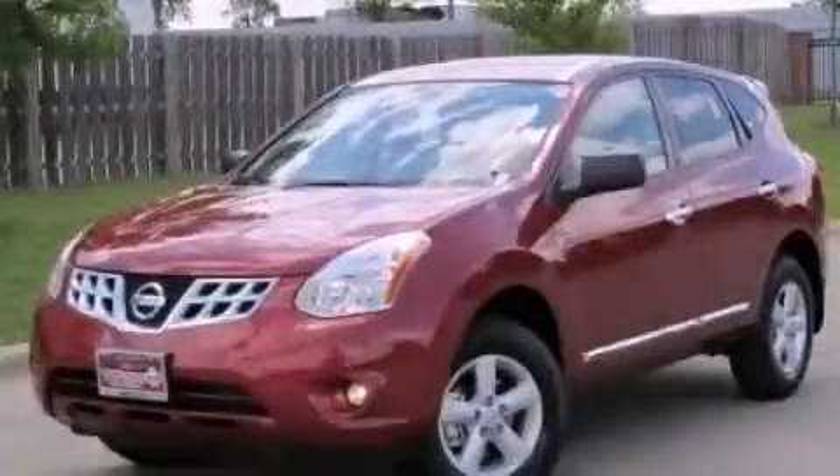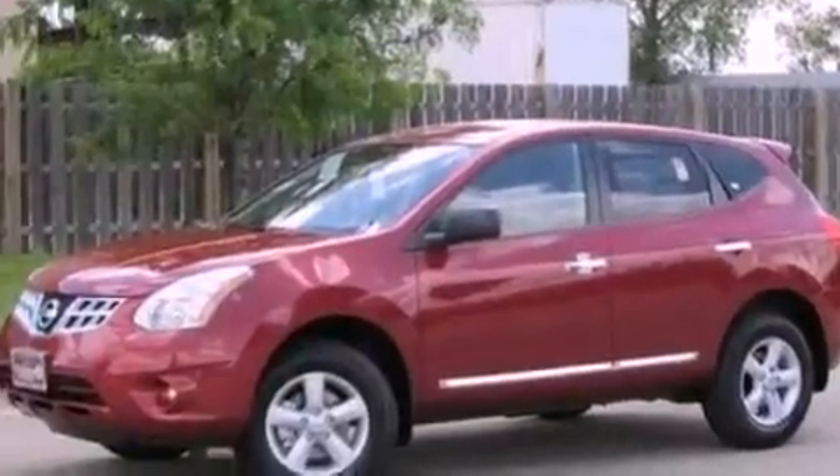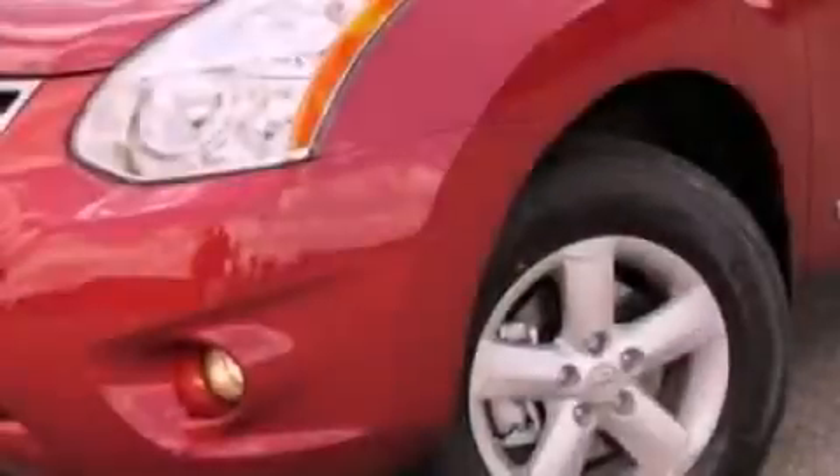This is a brand new 2012 Nissan Rogue. Plenty of space for what you need. It features a 2.5 liter 4-cylinder engine and a continuous variable transmission.